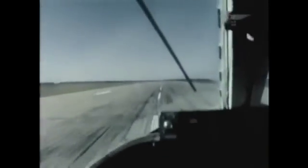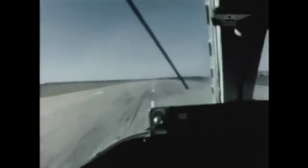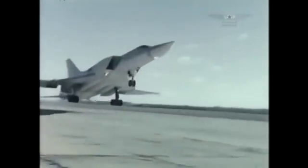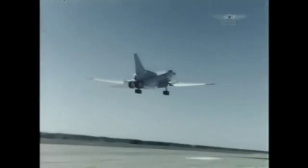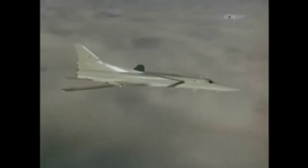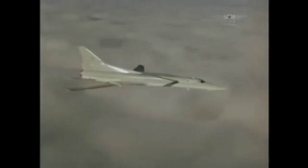The Tu-22M was used in Afghanistan. Taking off from Soviet territory, they bombed Mujahideen positions. It then became clear that the bomber's capabilities were excessive for local tasks — it was created for the destruction of entire cities, not for the scale of operations in Afghanistan.